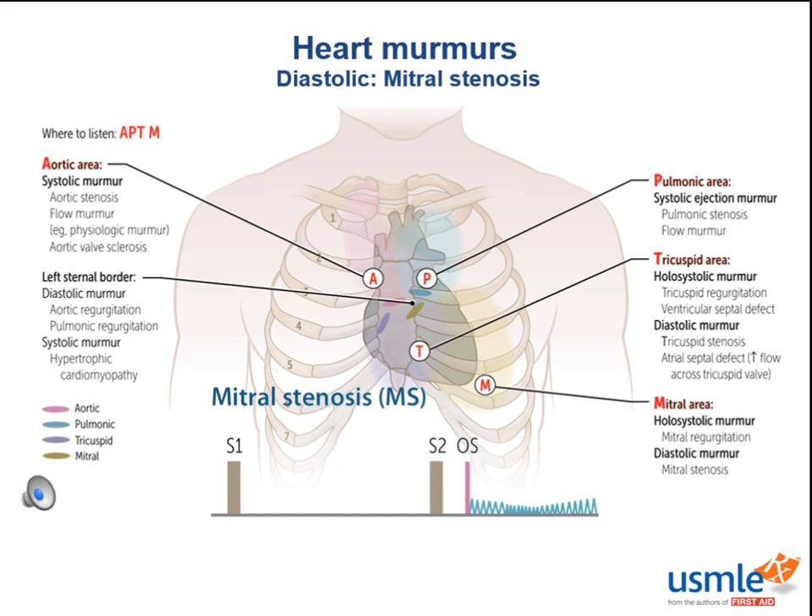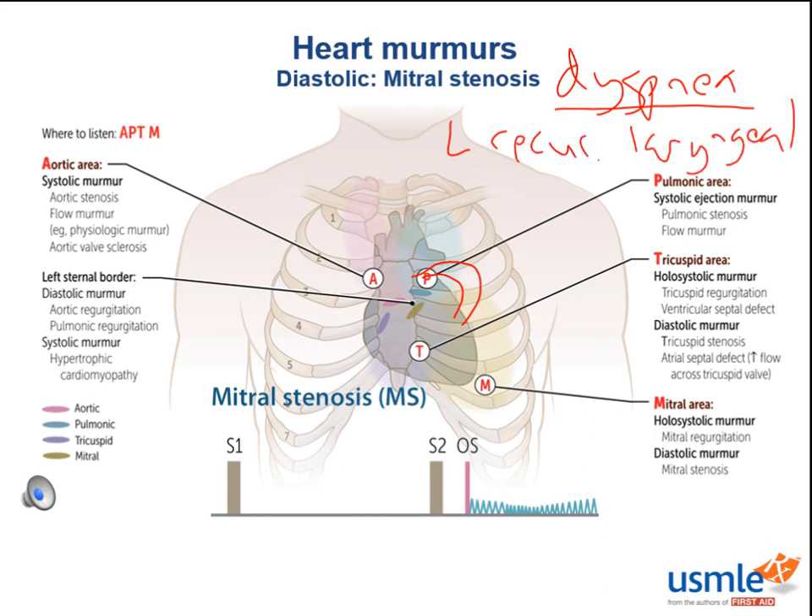Why is chronic mitral stenosis a bad thing for our left atrium? The left atrium is pushing against a higher afterload due to the stenotic valve, increasing left atrial pressures and eventually causing the left atrium to balloon out. This results in the most common presenting symptom of mitral stenosis, which is dyspnea — as left atrial pressures get higher, fluid backs up into the lungs. Structures compressed by an excessively dilated left atrium include the left recurrent laryngeal nerve — super high yield — and the esophagus, which is why cardiologists can do transesophageal echocardiograms. A dilated left atrium can also cause dysphagia.